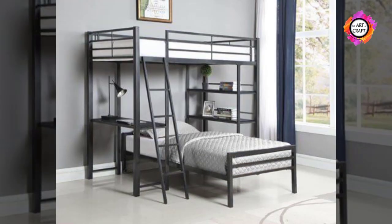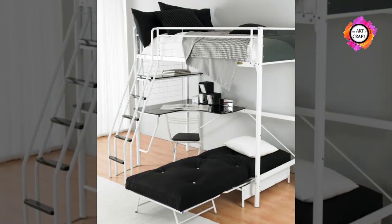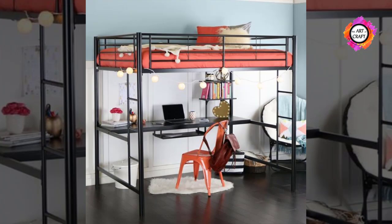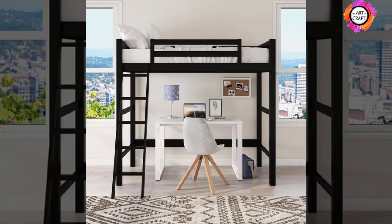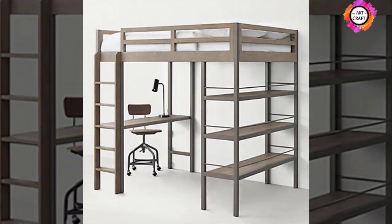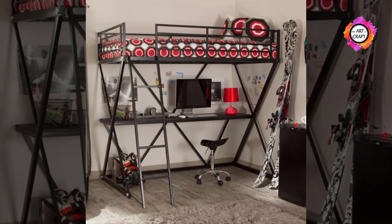Speaking about new furniture for the teen room, which will meet all the requirements of the teenager, you need to take into account the fact that your child will need not only a place to sleep, but also a place for the computer and a place to study. The metal bunk bed and desk combo ideas we collected are ideal — if you don't have enough space, such a design will do the trick. Any teenager would love this type of furniture because aside from having their own bed, they have their working space just below it.